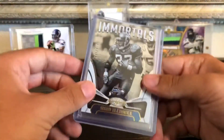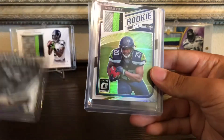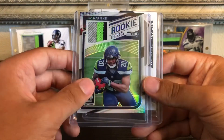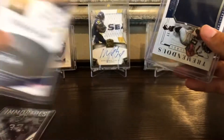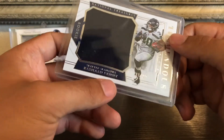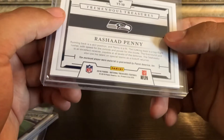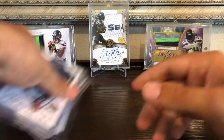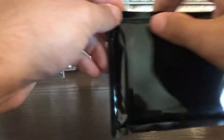Got some Shaun Alexander on the front from Certified, numbered out of 999. Then we got from Optic a nice chunky patch — Rashad Penny, this one is out of 50, 32 of 50. And then from National Treasures we got a Rashad Penny out of 99, a nice jumbo jersey — so that's pretty nice, player-worn material though. Sadly, even with how high-end National Treasures is — oh, and I see some National Silver packs in there.